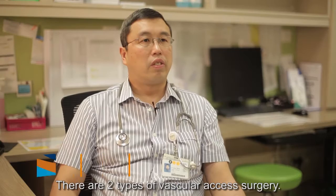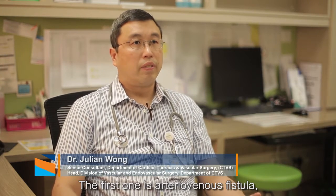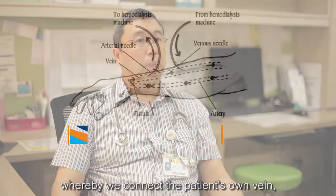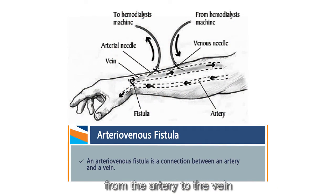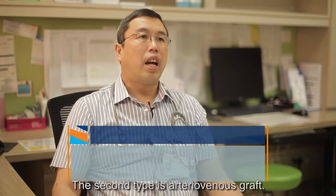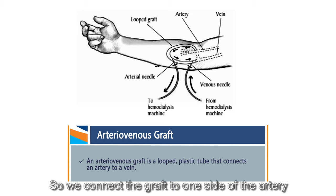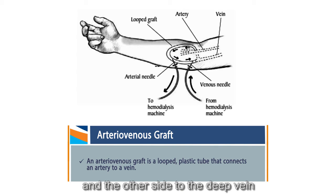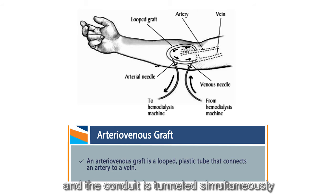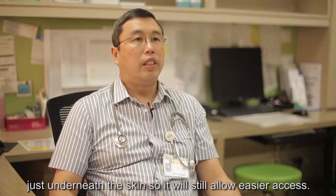There are two types of vascular access surgery. The first is arteriovenous fistula, whereby we connect the patient's own vein to the artery, and the vein will dilate over time until it is ready for access. The second type is arteriovenous graft. The graft is an artificial conduit. We connect the graft to one side of the artery and the other side to a deep vein. The conduit is tunneled subcutaneously, just underneath the skin, to allow for easier access.